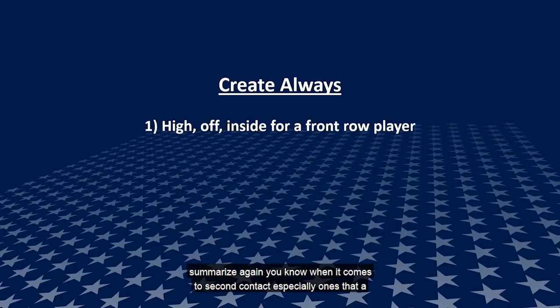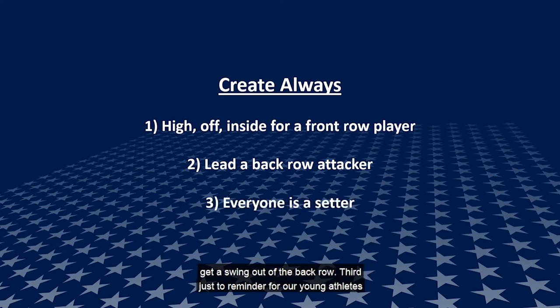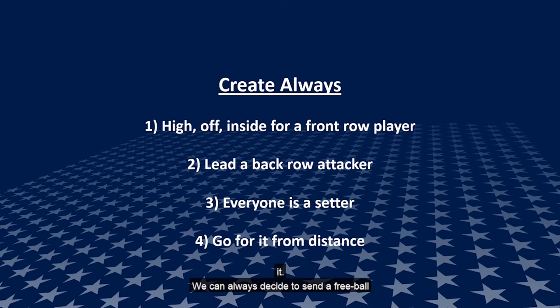To summarize: when it comes to second contacts, especially out-of-system ones, let's get them high, off, and inside for front row players to give them the best chance to score. If you don't have a front row player available, lead a back row player — call their name, name it in action, let them get a swing out of the back row. As a reminder for young athletes, your need to set goes up as you reach higher levels — every player on the women's national team has strength in setting. And in really difficult situations, let's go for it with that second contact: keep it high and inside and try to create a scoring opportunity where one might not have existed.